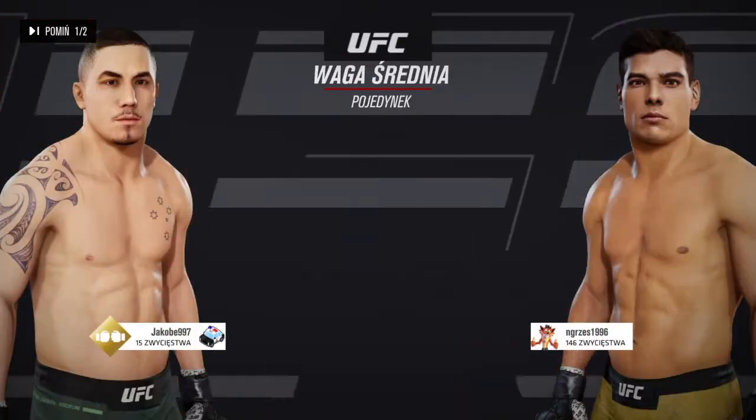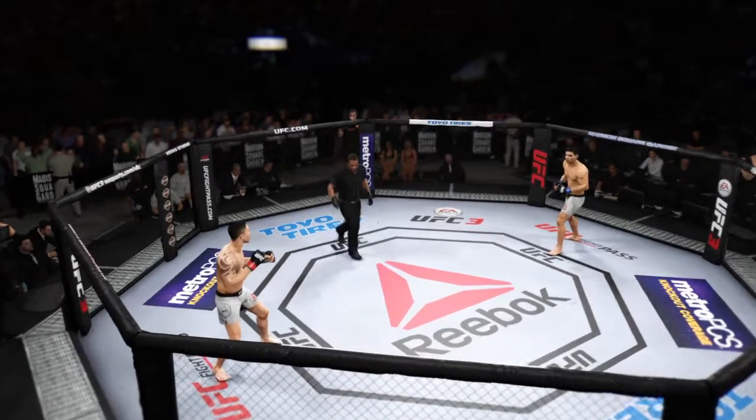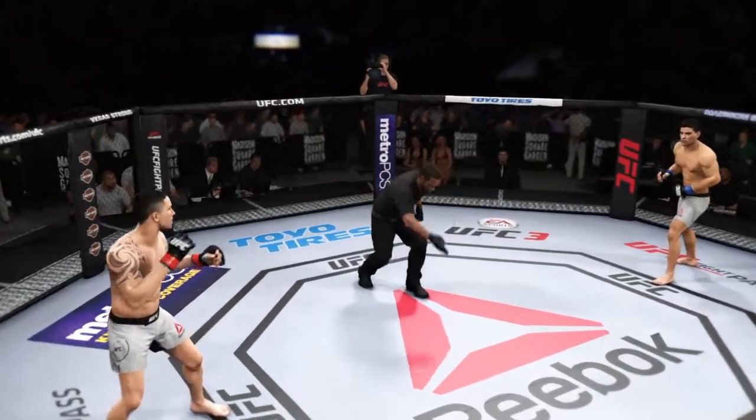Next, it is a middleweight clash. You ready to fight? You ready? Here we go.